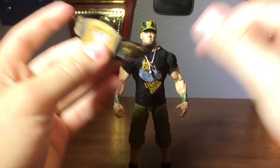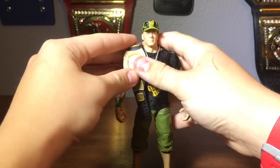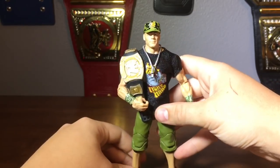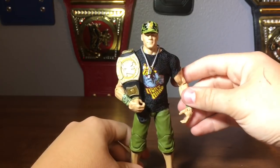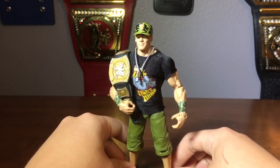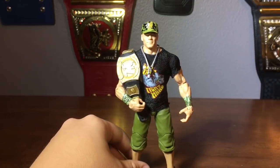This title belt didn't come with the figure, but I wanted to see how it looked on John Cena, especially because I believe he retained the title that night. And I have to say it looks pretty awesome — a very cool flashback retro look. Definitely one of my favorite John Cenas.